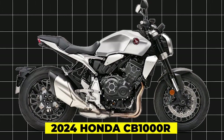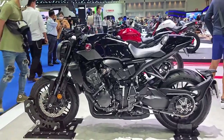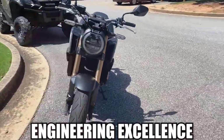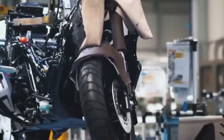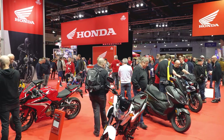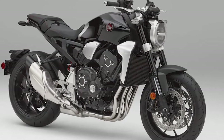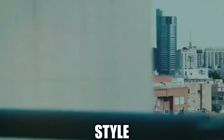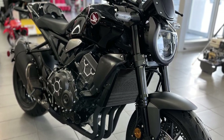The 2024 Honda CB-1000R stands as a testament to Honda's relentless pursuit of engineering excellence and innovation in the realm of motorcycles. As one of the leading manufacturers in the industry, Honda has consistently raised the bar with each new iteration of their models, and the CB-1000R is no exception. Boasting a perfect blend of performance, style, and technology, this motorcycle is a true embodiment of Honda's ethos.